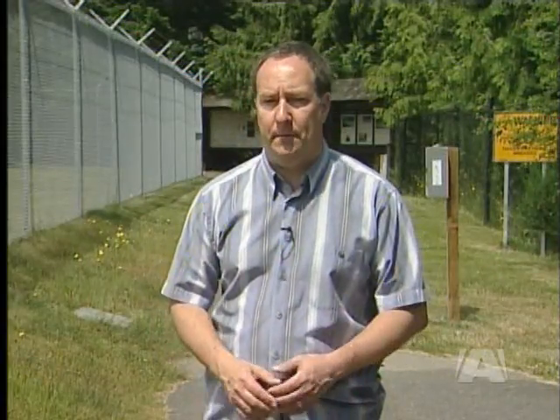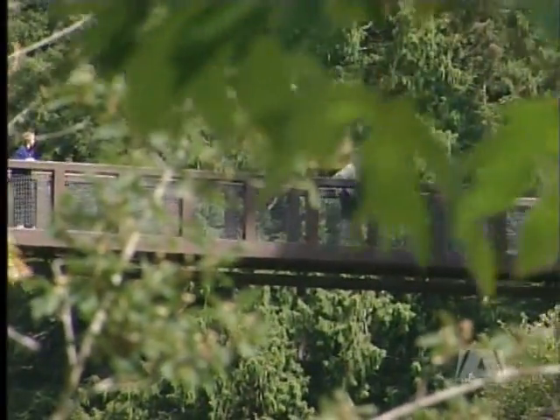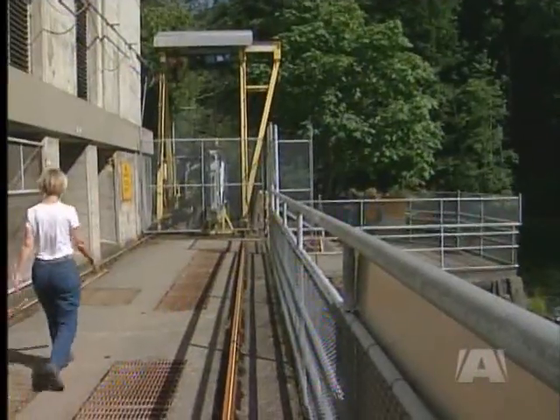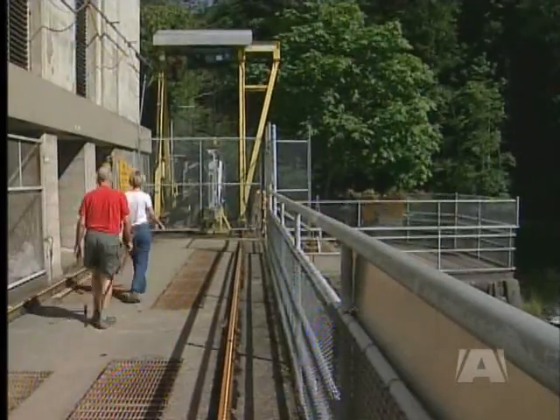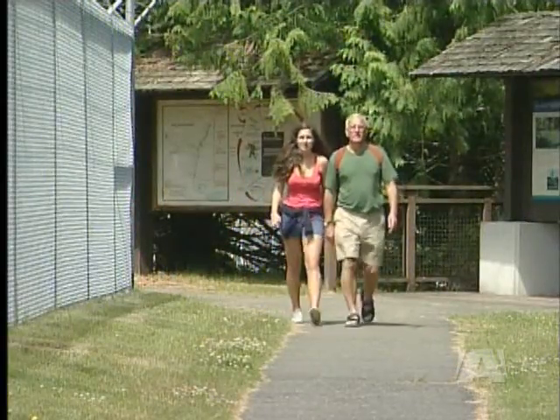BC Hydro says they're working hard to keep the public informed and involved in the consultation process, not only because this is their source of electricity but also because this area is widely used for recreation. The public has been quite interested in the Canyon View Trail, river access, vegetation, wildlife, and fish. BC Hydro has worked with the Recreation Advisory Committee to reroute the trail during construction to maintain that loop.